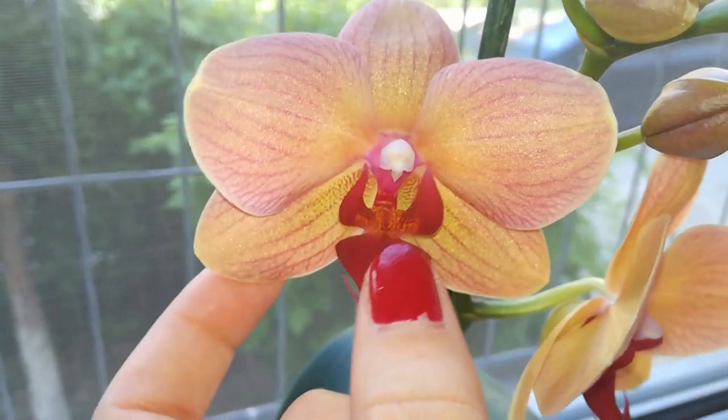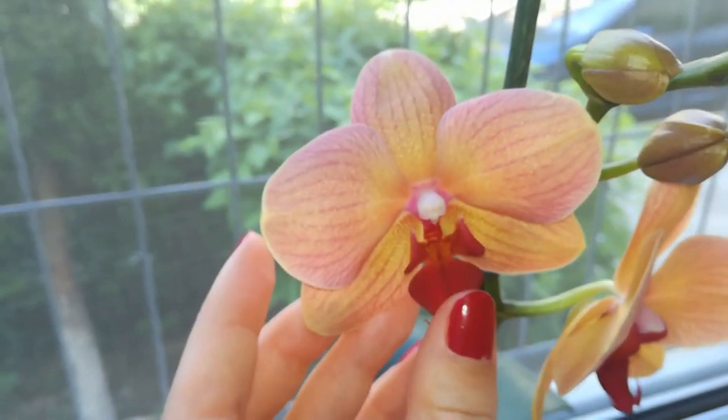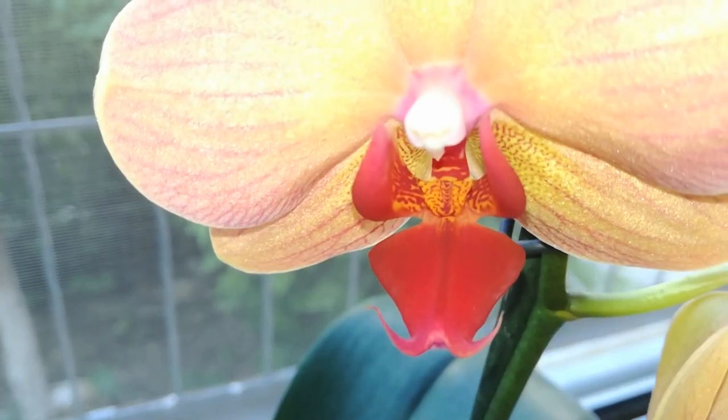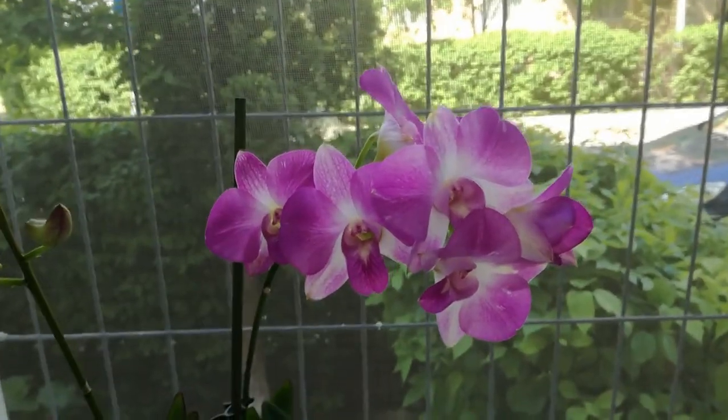I love orchids that have orangish colors in combination with red lips — it's amazing. And this is the natural color of the lip, so she's very very beautiful.